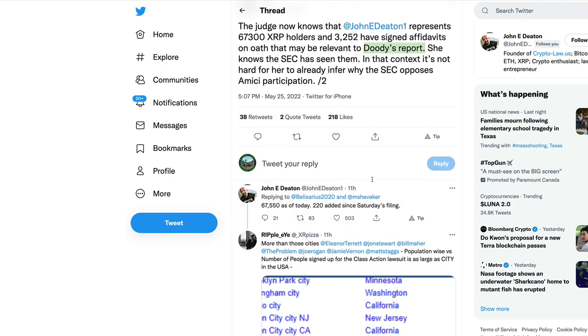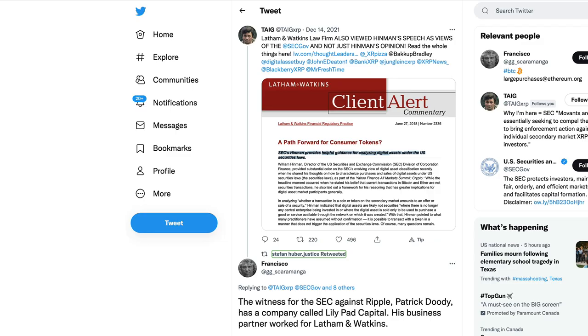John Deaton updated the number to 67,550 as of today — 220 added since Saturday's filing. With regards to Patrick Duty, there are a lot of questions being asked about his credibility, his underlying motivations, and whether he should even be considered an expert witness and whether his testimony could be challenged based on what we're starting to find.